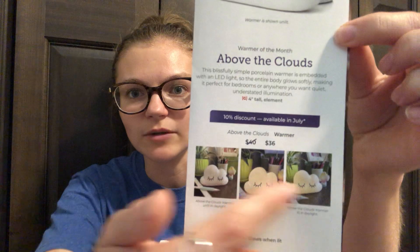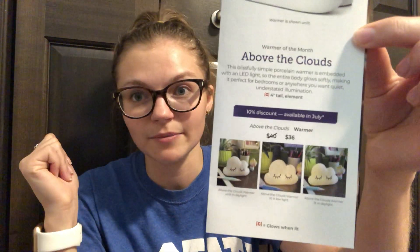Here is what the warmer looks like off. It is an element warmer with the dish in the back, but as you can see when it lights up, you can see the front. Depending on how you have it positioned, I totally agree — I think this would look so adorable in a nursery, just somewhere you want a gentle light. The description says this blissfully simple porcelain warmer is embedded with an LED light, so the entire body glows softly, making it perfect for bedrooms or anywhere you want quiet, understated illumination. It's only four inches tall, so it's super compact and petite.